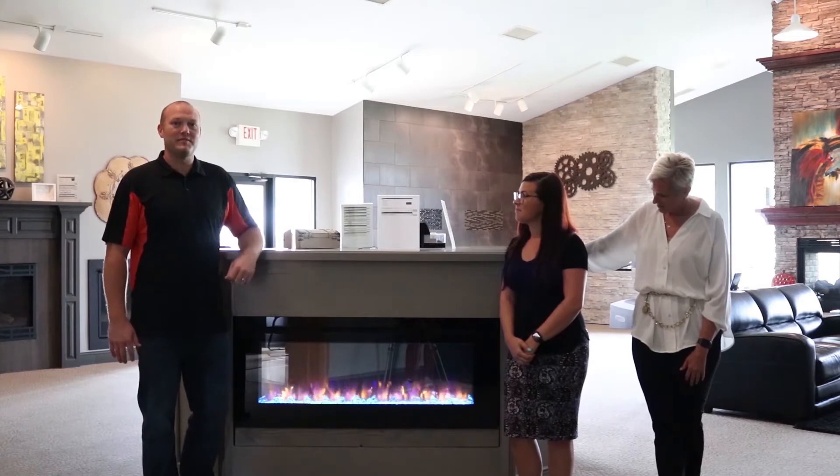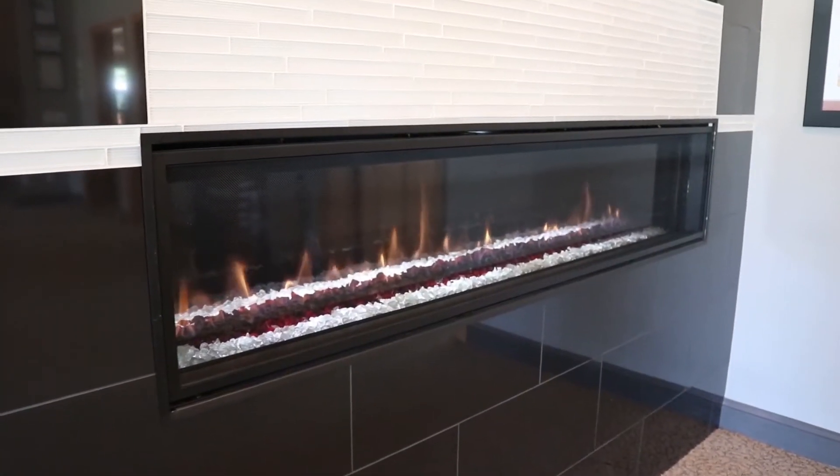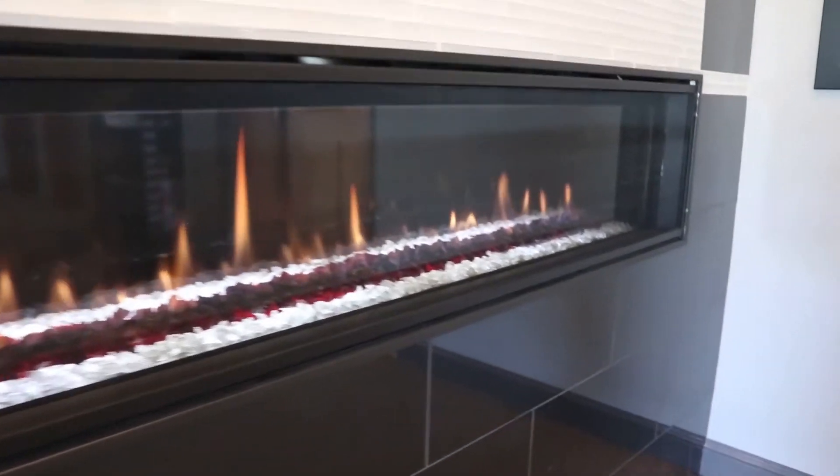We've been in business since 1945. We're family owned and family operated. And today we're going to talk about electric fireplaces with the Remodelers Council.